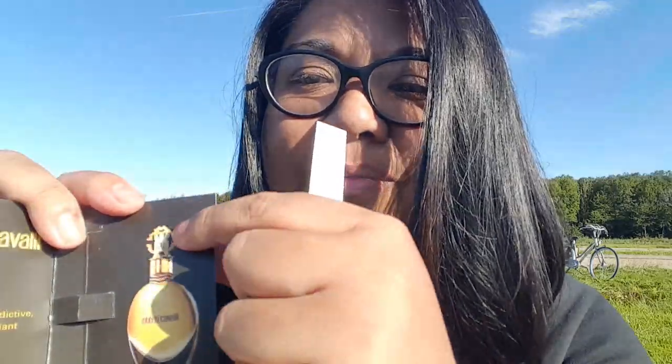I'm uncertain if this bottle is really nice and beautiful or super tacky — I'm not sure about the top part. I imagine it to be like cheap plastic, but I'm not sure. The write-up describes it as 'an ambery floral fragrance — addictive, sensual, and radiant.' So let me just spray it on.